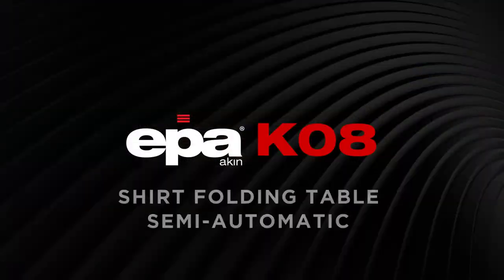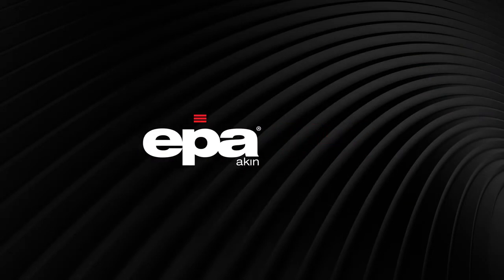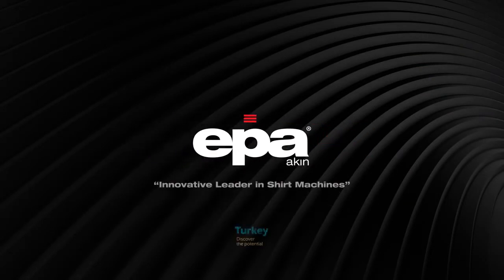EPA K08 Semi-Automatic Shirt Folding Table. For more information on our Shirt Machines, please visit www.epaakin.com.